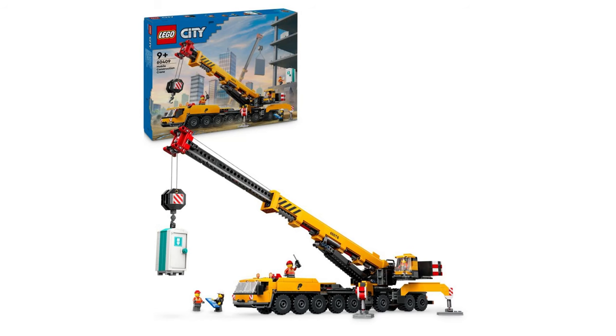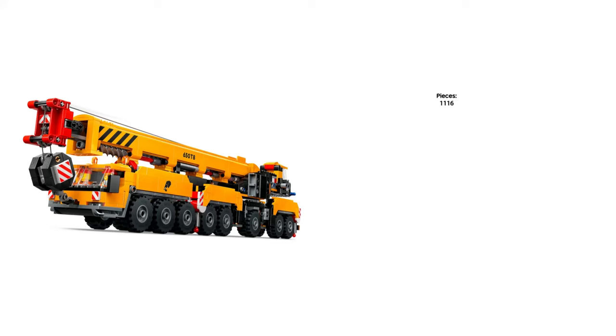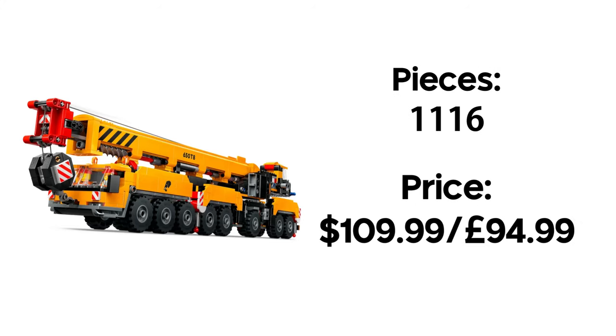On to the next set, and sticking with the construction theme, we have a mobile construction crane. It's quite a hefty set of 1116 pieces and carries a hefty price tag of $109.99, which isn't as bad as I thought it would be. Like the excavator, I will absolutely be getting this. Also like the excavator, its arm is manoeuvrable and can rotate on its platform.